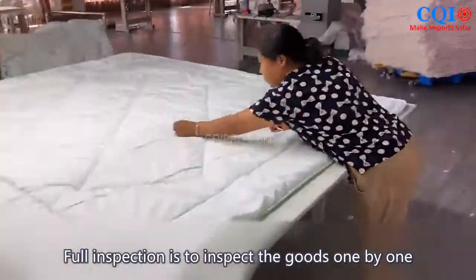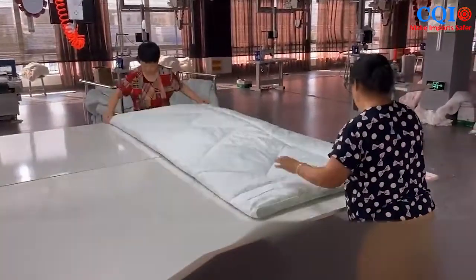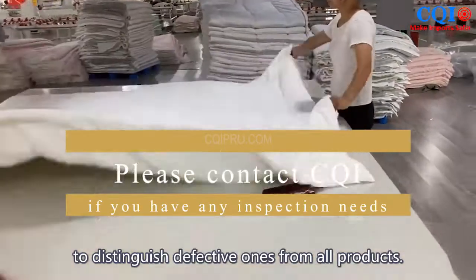Full inspection is to inspect the goods one by one when the product is 100% produced, before or after packaging, to distinguish defective ones from all products.